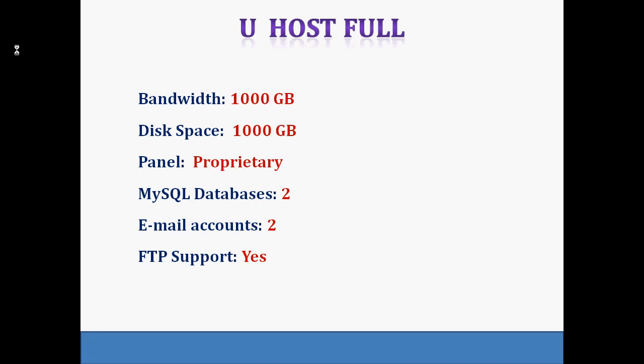Another one is UHostful. For quick and simple setup of hosting, UHostful promises the ability to set up a site within 5 minutes. It also provides one-click installers for platforms including WordPress, Joomla, PHP, Mambo, and others. Uptime is guaranteed at 99% with unlimited server space and unlimited bandwidth per month. Email is also included.